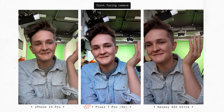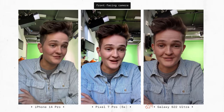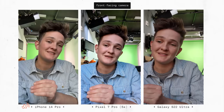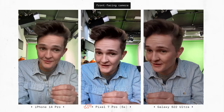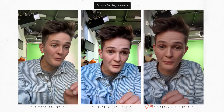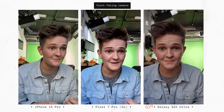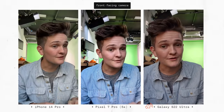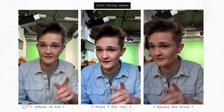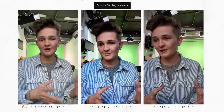Whether I'm checking if there's something stuck in my teeth or I'm on a zoom call, the front-facing camera is by far the most used camera on my phone. On the iPhone, you have a 12 megapixel f1.9 TrueDepth camera; the Pixel has a 10.8 megapixel f2.2 front-facing camera; and the S22 Ultra has a 40 megapixel f2.2 front-facing camera. The image is incredibly sharp and clear — almost too sharp, some might argue. I happen to love it, but when you compare it to the iPhone, the iPhone's just not as sharp, though it's not blurry either. I like the way that Apple is not over-sharpening the image at all.